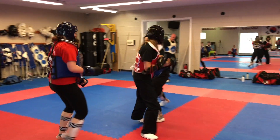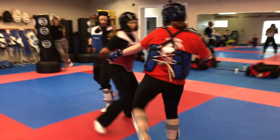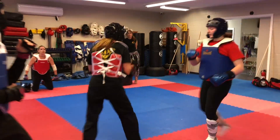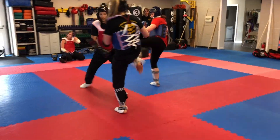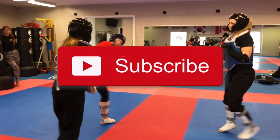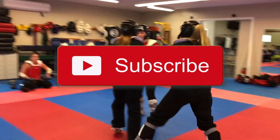That was our list of the five basic kicks that every woman needs to know for self-defense. Do you have any more tips that you think we should add to this list? Make sure you put it in the comments below. And as always, subscribe, hit the like button, and we'll see you in the next video.